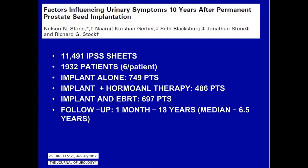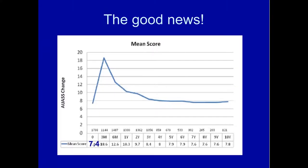We republished this paper in 2012, and I'm going to update it at the AUA. It was 1,932 patients, with 11,500 IPSS scores in the database, an average of six per patient. 750 got implant alone, almost 500 got implant plus hormones, and almost 700 got combination therapy. The baseline IPSS score before implant was 7.4, and 10 years out it was 7.8. So overall, there was no change in urinary quality of life.